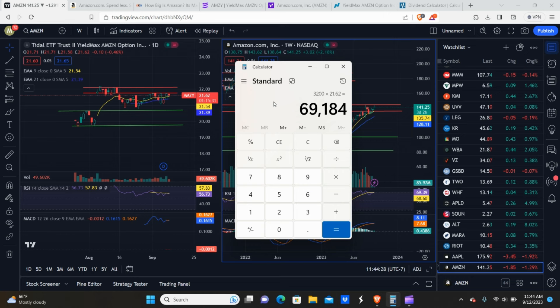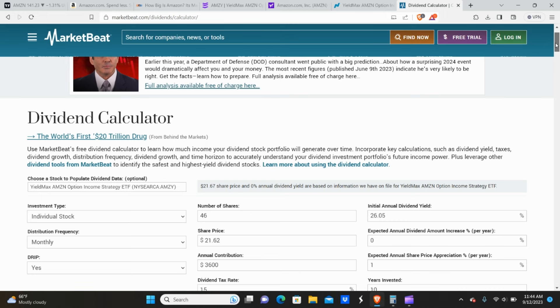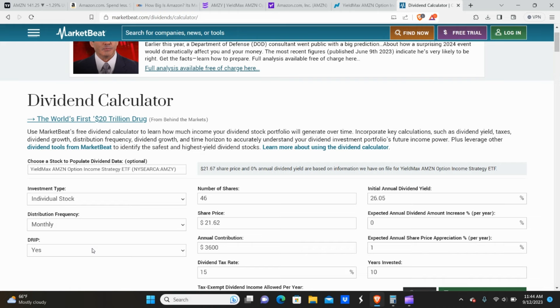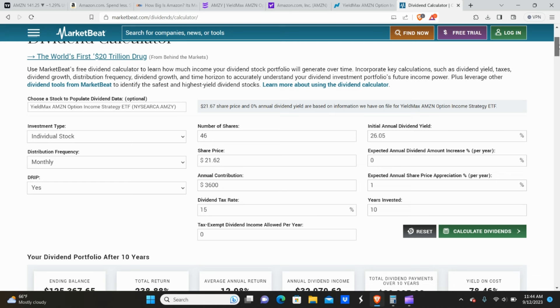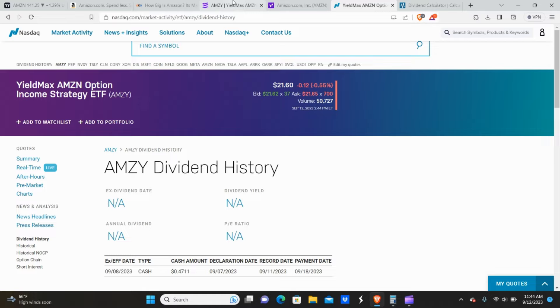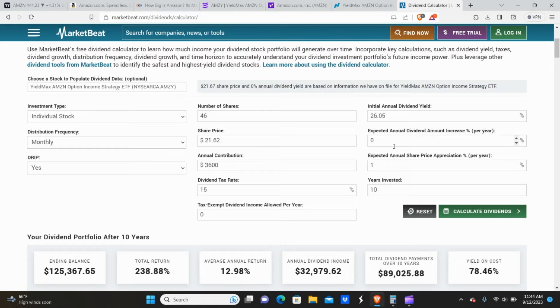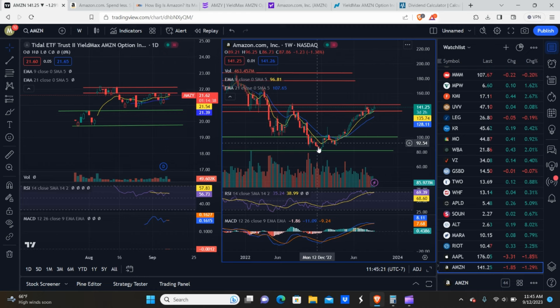That's for people that have a lot of capital. For people who want to accumulate over time, we'll go to the dividend calculator. We have AMSI pulled in — it's a monthly payer, we want to reinvest. Starting with $1,000 initial investment, that gives us 46 shares at the current share price. Contributing $300 a month at a 26.05% annual dividend yield, assuming flat dividends and 1% share price appreciation.